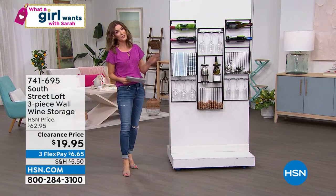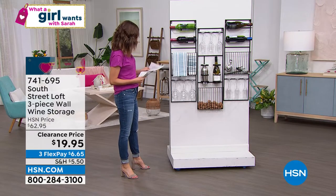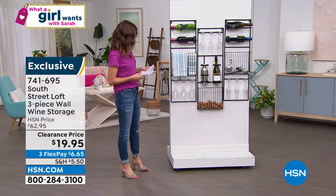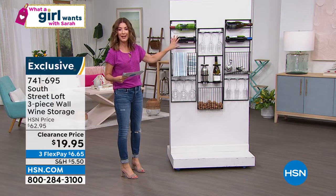From South Street Loft. And by the way, this is all HSN exclusives. You're not going to find this anywhere else. And we're going to give you a beautiful tour of everything you're getting here today because you're going to get an entire closeout buy today.